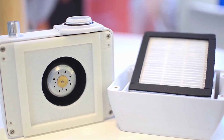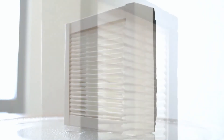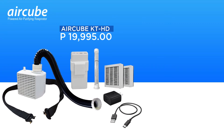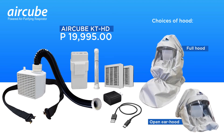Aside from the motor, it comes with two corrugated rated H13 HEPA filters from Hollingsworth and Bose that has a removal rate of 99.97% for 0.3 microns. For just P19,995 pesos, you can get this set with either a full hood or an open-ear hood.